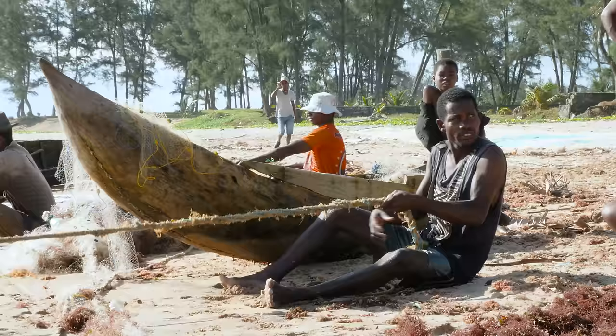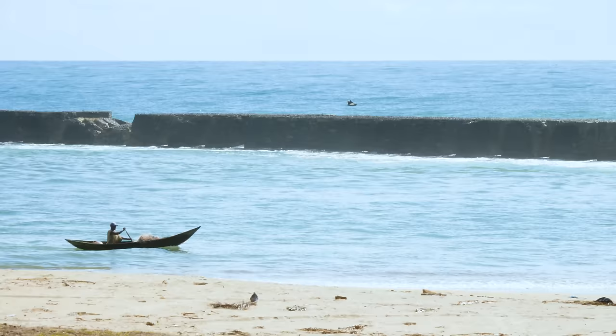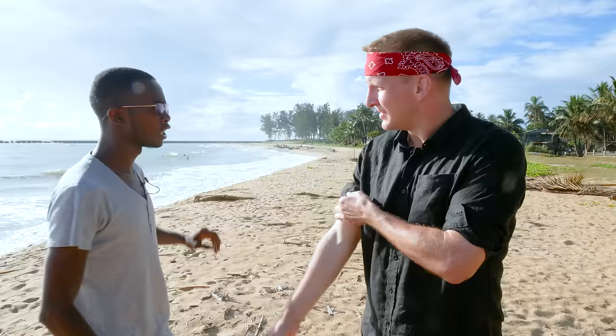Good morning everybody. We have finally made it here to Manakara. We are on the beach because today is all about seafood in Madagascar. Manakara is a coastal fishing town in the beautiful country of Madagascar. In the distance, a giant stone pier — a reminder of the French occupation in Madagascar not so long ago.